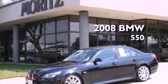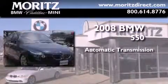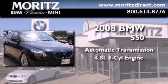This is a certified pre-owned 2008 BMW 550. This car has an automatic transmission and a 4.8-liter V8.